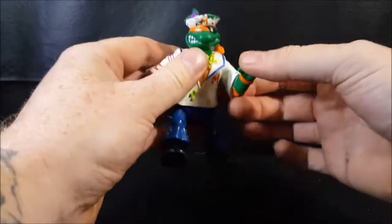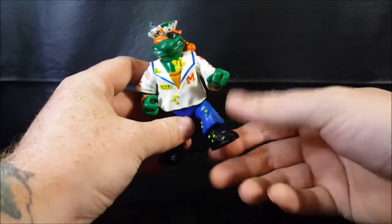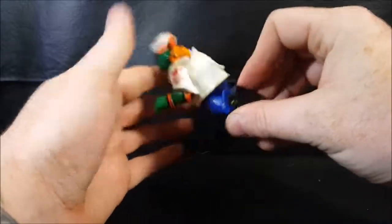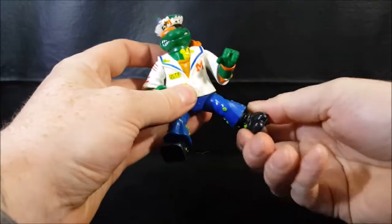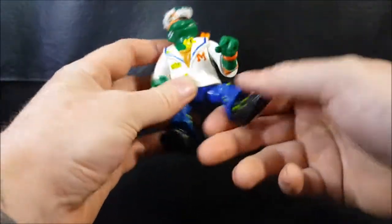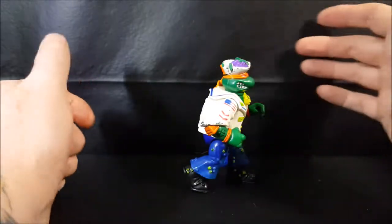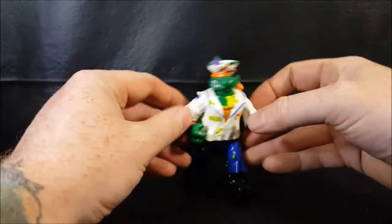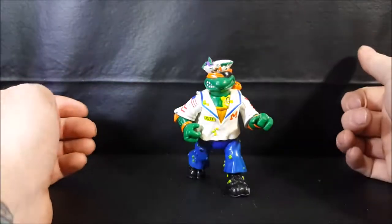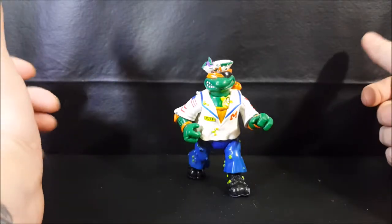No waist swivel at all, but his legs do go up, back, to the side, and they can go all the way around. This guy is a little bit harder to get to stand because of the angle his foot is at — though not too bad, really. It depends on how you've got it balanced; with his arms out like this he's a lot easier to stand.